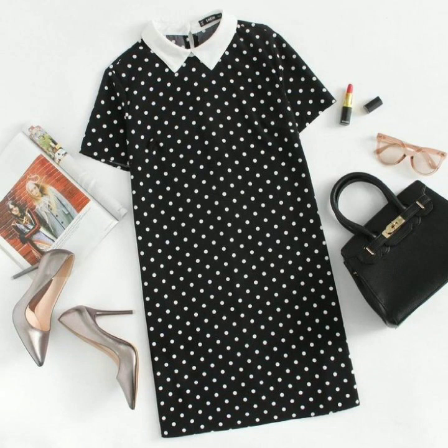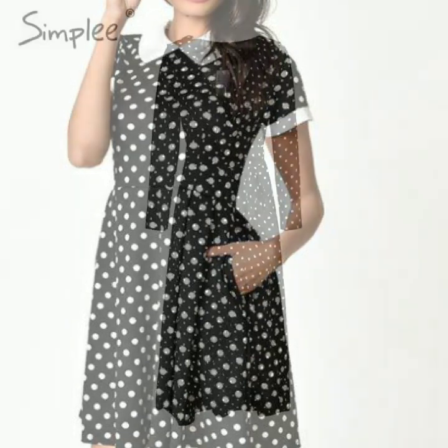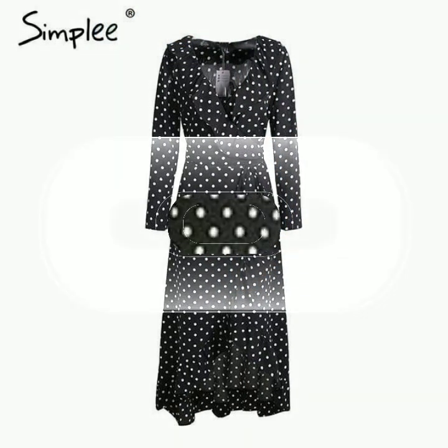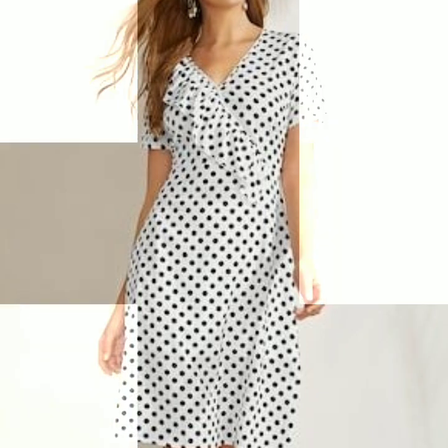Formal wear, casual wear, and many more — I hope that you are going to love all of the collections on my channel. So just visit my channel and explore the other collections. Friends, if you are loving these designs of polka dot printed dresses, please like my video and subscribe to my channel if you haven't subscribed yet.